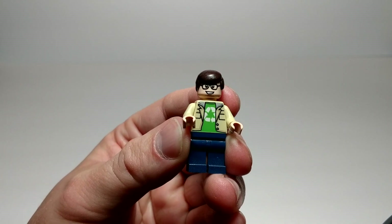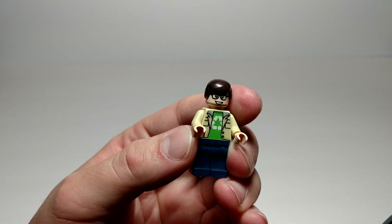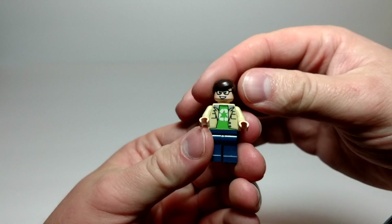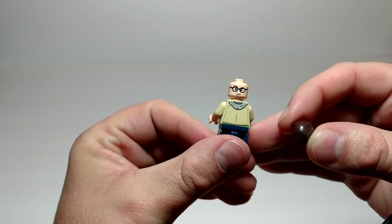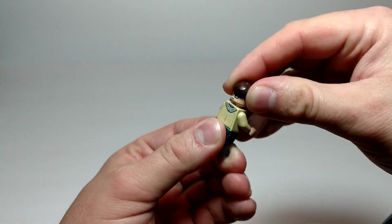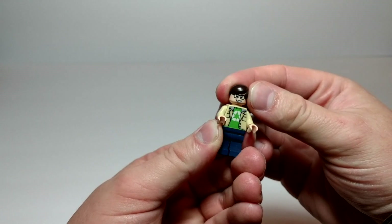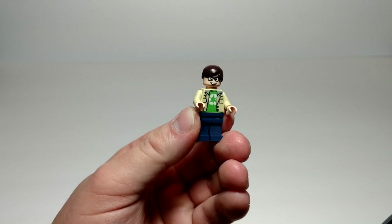Now we've got Leonard. Good printing on the front. I like the fact you can see his recycling t-shirt underneath. Looks like he's wearing a hooded jacket — it's got the hood on the back with a little bit of printing. None on the legs. I like the look of the glasses. Nice smile on his face. The secondary face looks a little upset — probably annoyed with Sheldon for something. Sometimes it's kind of hard to put hair on and off a minifig when you've got a camera between you and what you're looking at.